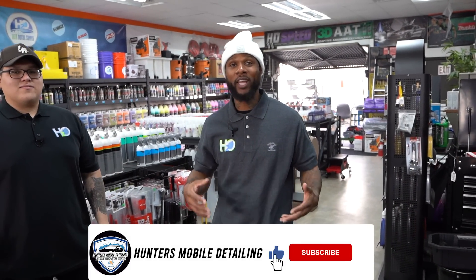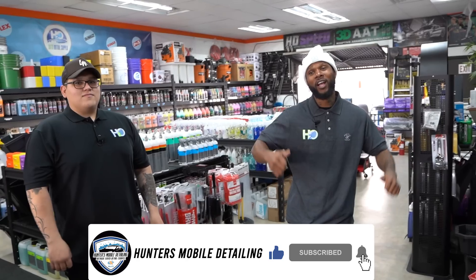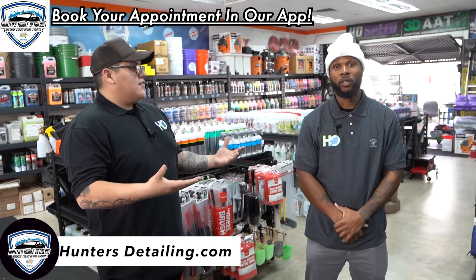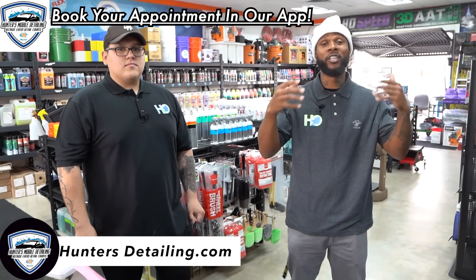What's up, my detailing people — it's Wayne back again with another detailing video. We're here at H2O and I got Hector Jr. with me. They've got mad supplies, they do detailing, and they build vans — you probably saw the previous videos when we built out Hunter's van. They've also got some chemicals on hand. In this detailing video, I'm going to be talking about my top six interior detailing tools.